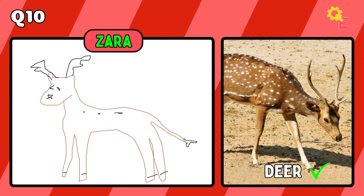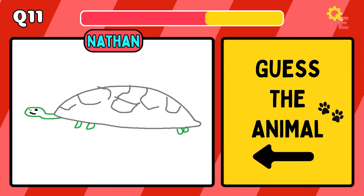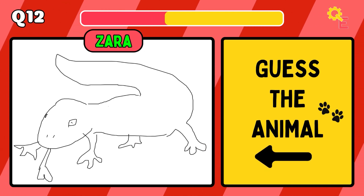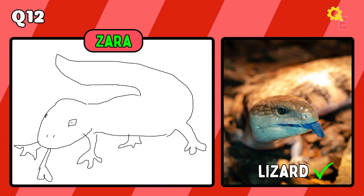The next answer is a deer. That's right, it's a turtle.